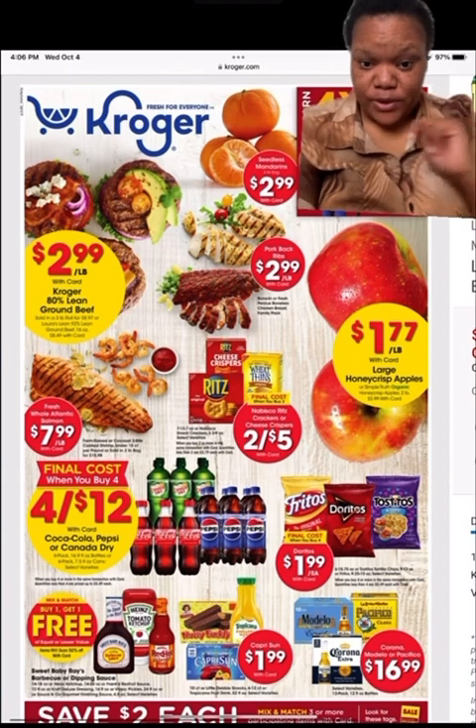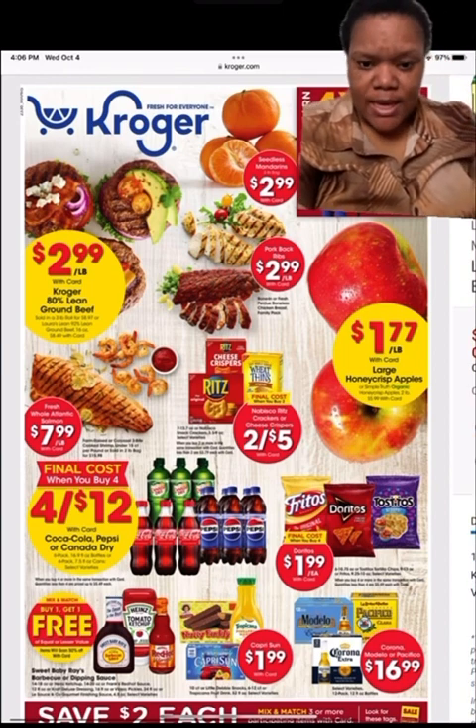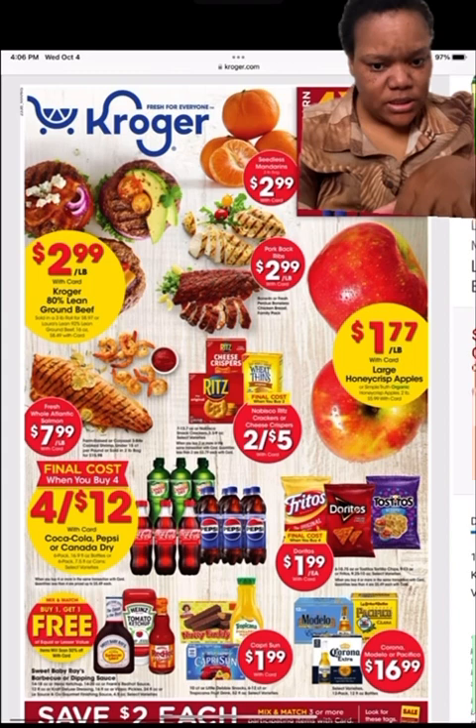They also have a buy one get one free deal. They got a barbecue sauce, and down here they have like a little cluster of things.